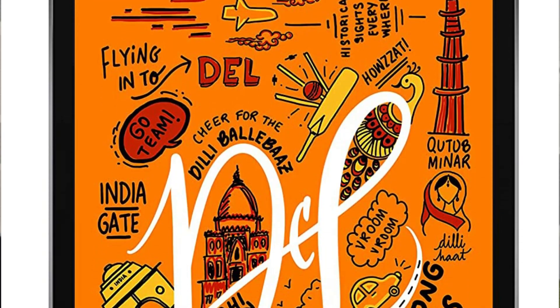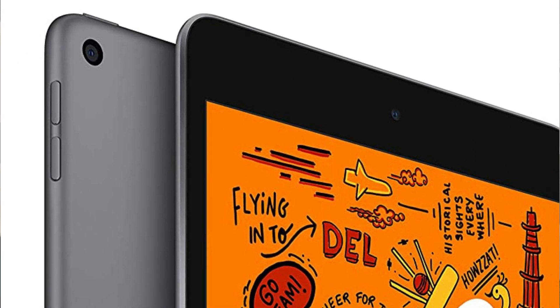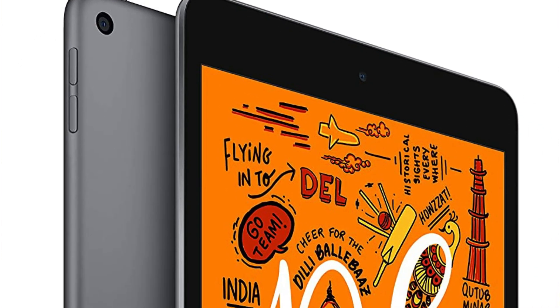You will get a 7.9-inch Retina display with True Tone, so you can see crisp colors. The display is a little small, which is why it is our 4th pick. There is no 4G SIM option — it is Wi-Fi support only. You will also get a rear camera and a 7MP selfie camera, which will give you good quality for calls. And you get an A12 Bionic chip, which will give you great performance and you can do a lot of multitasking.